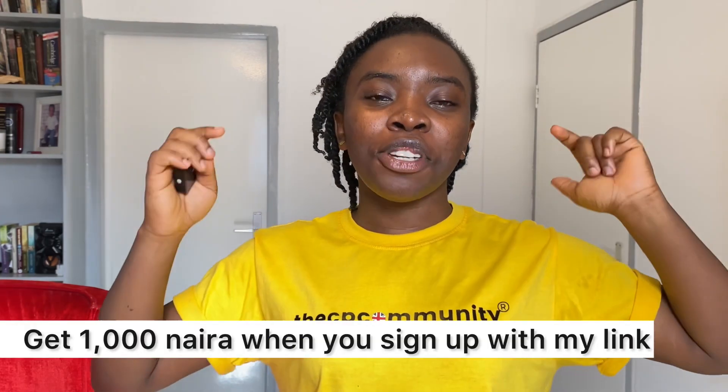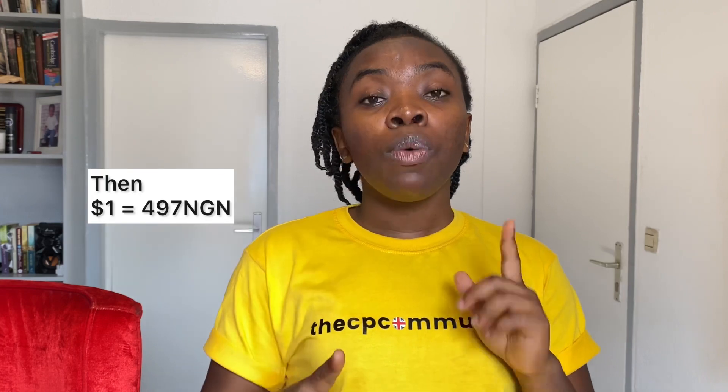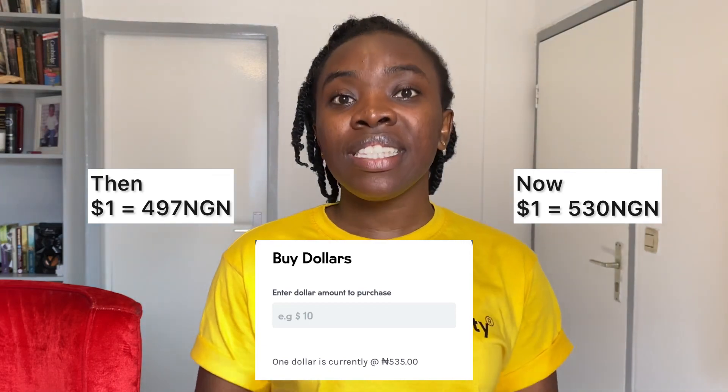That's way better than having your money sit in an account doing nothing. If you want to use Piggy Vest, click the link in the description box — you'll get 1,000 naira when you sign up using my link. When I converted my money to dollars earlier this year on Piggy Vest, I bought one dollar for about 497 naira. Today I checked and one dollar is 530 naira, so my money has already gained value just from the exchange rate appreciation.